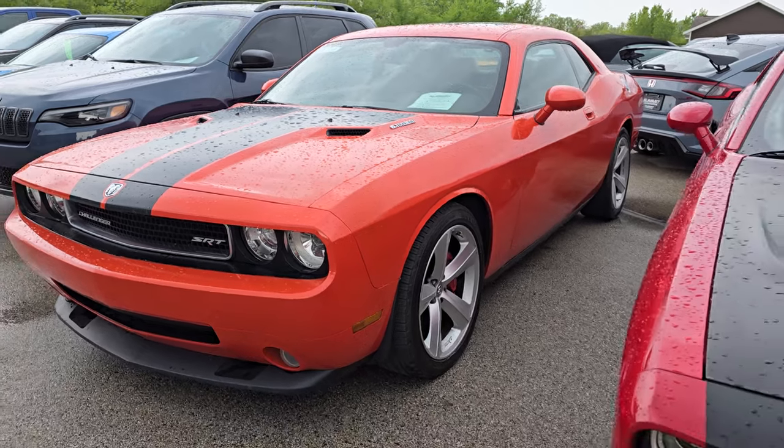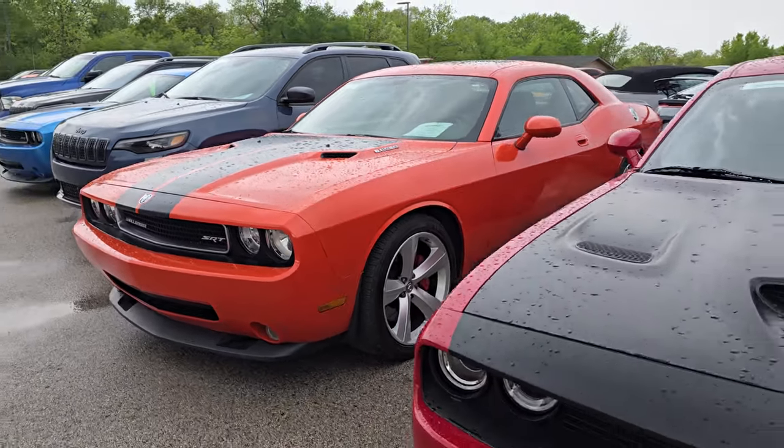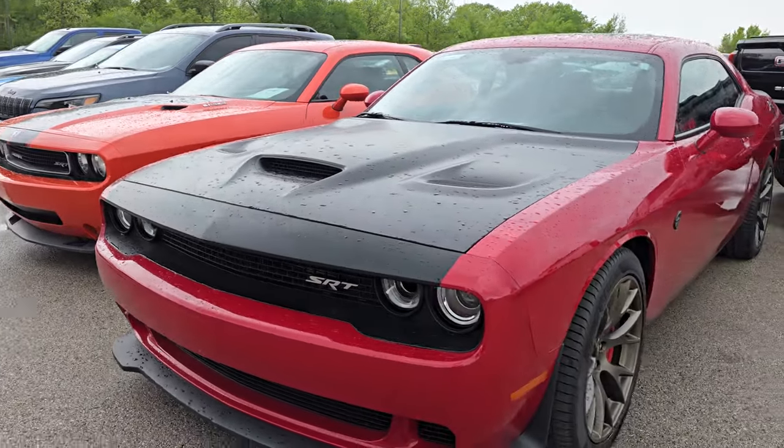Love those first editions. We also got another first edition not on this lot, but that one's only got about 1,500 miles on it.